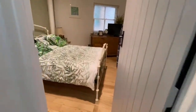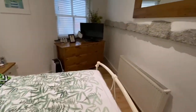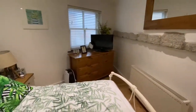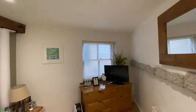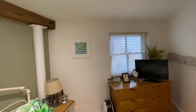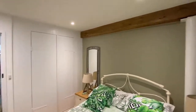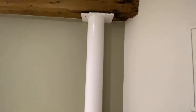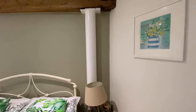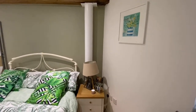Bedroom one is another good-size double, again with a continuation of the ash floor and nice granite reveals. There's a frosted window to the side where the garage is. We've got built-in wardrobes in here — with that lovely continuation of the big wood lintel above. There's also a very old steel pillar which was here when the original Pilchard press was in operation.